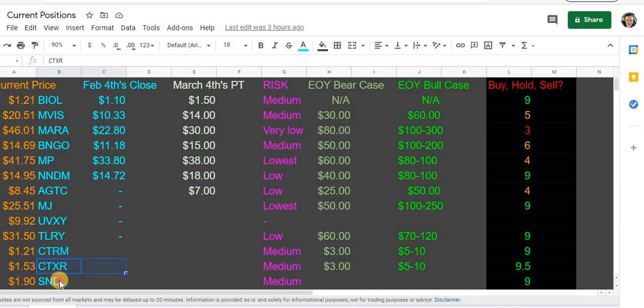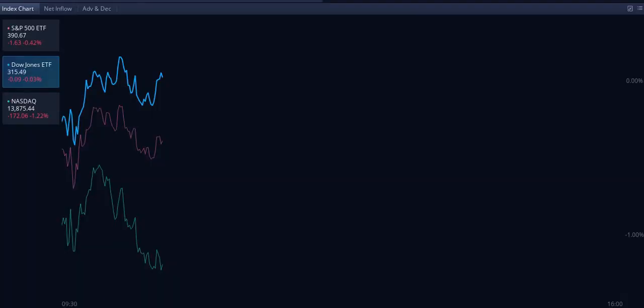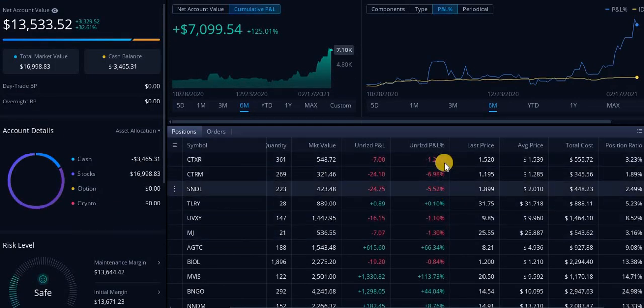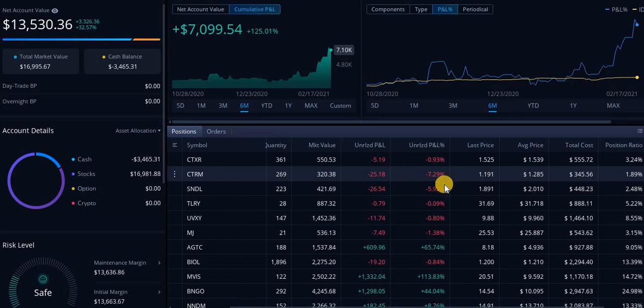CTRM — I did buy a little bit of CTXR and Sundial Growers. Let's take a look at the exact dollar amount I have in each of these positions. I'm down in all of them, currently getting killed. But it's less than 10% of my portfolio — I'm only down $55 right now.